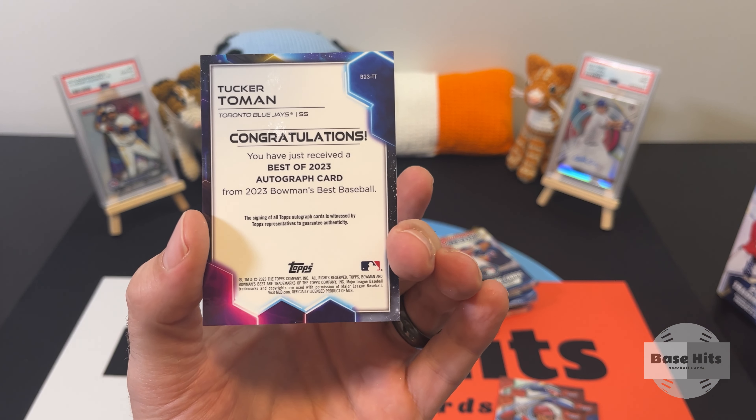Tucker Toman of the Blue Jays — prospect autograph, shortstop. The wife just walked in, she wants to watch the break. She thinks it's pretty sweet too! We'll get Tucker over here with Vladi. And a refractor — Josh Young rookie card refractor, even better. Good start.